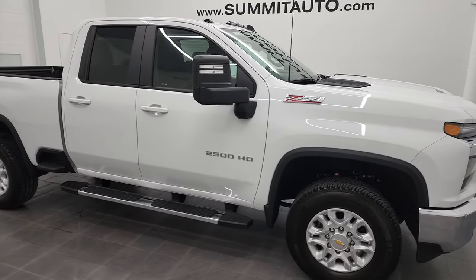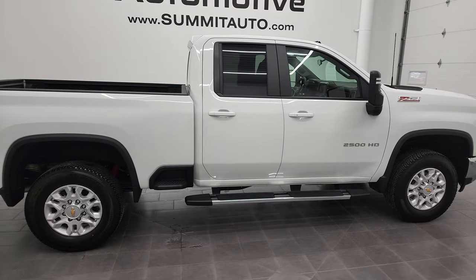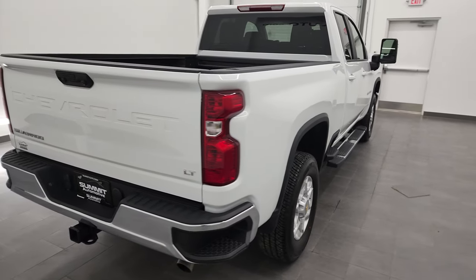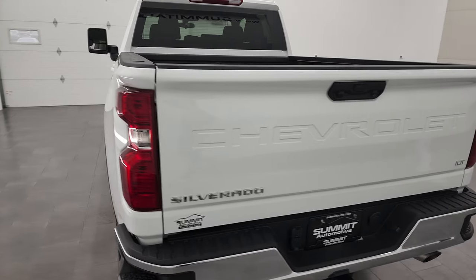Hey, this is Brett and this 2022 Chevy Silverado 2500 double cab short box is stock number 12958Z. We are here at Summit Automotive in Fond du Lac, Wisconsin — your new and used heavy duty truck headquarters.